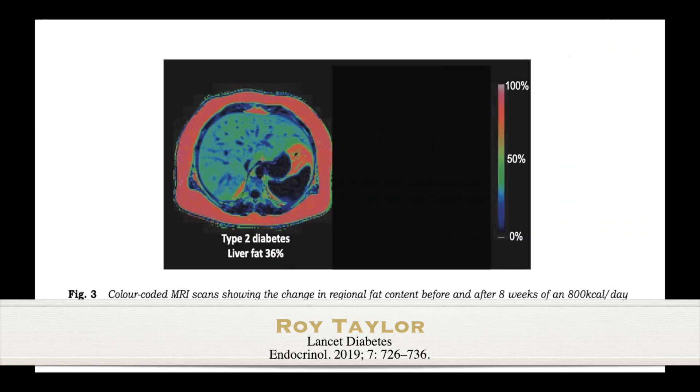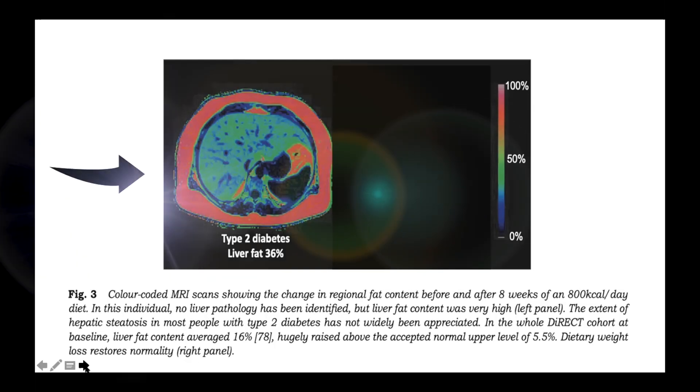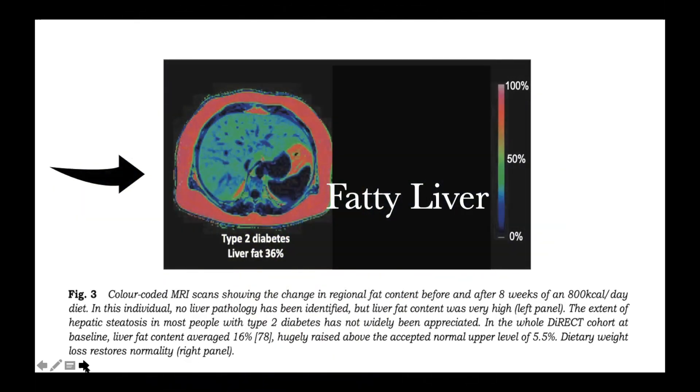If you look closely at the first figure, that's a diabetic patient with a significant 36% liver fat. There is a significant change in the fat distribution after eight weeks of an 800 kilocalorie per day caloric restriction. In this individual, no other liver pathology was identified except that the liver fat content was very high. This results in the so-called fat to liver seen in most of our type 2 diabetics.